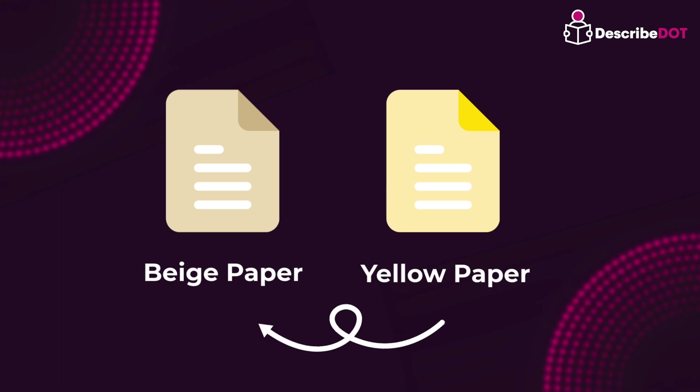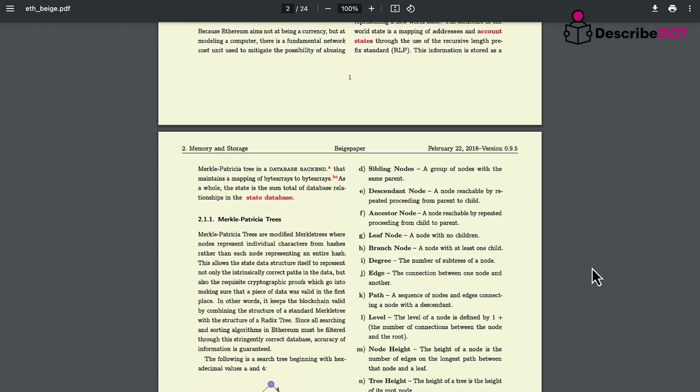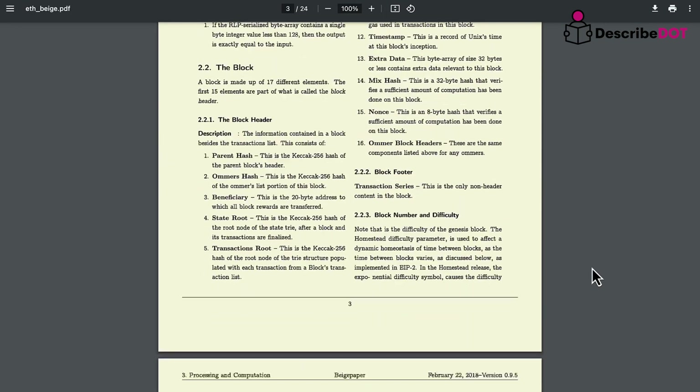Beige papers are similar to yellow papers but are written in a way that anyone without technical knowledge can easily understand. They organize technical terms and aspects in a simplified manner so that the general public can read and understand the information without needing technical or complex explanations.